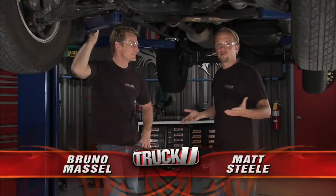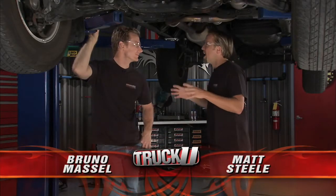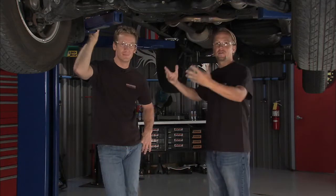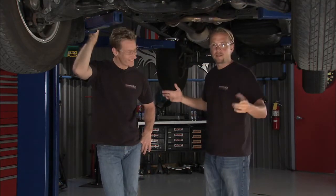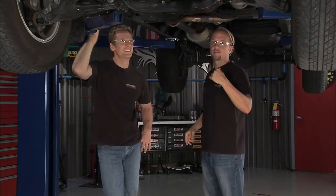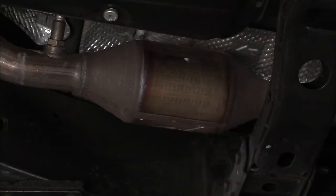One of the joys of owning a new vehicle, or even one that's a couple years old, is when somebody comes along and either takes stuff out of your vehicle or removes parts from it when you're not paying attention. We all hate that. One of the things that some of these guys are taking are the catalytic converters.